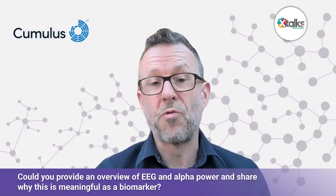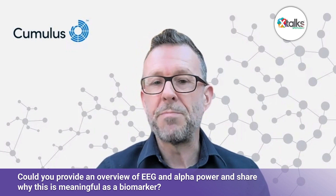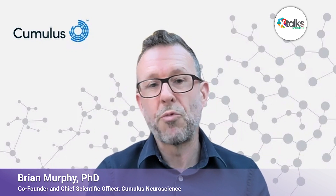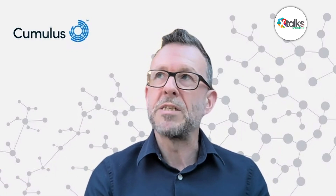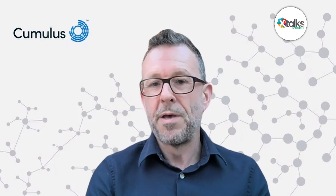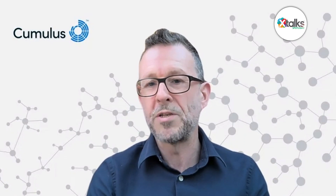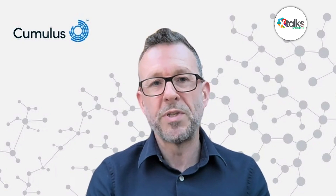EEG is actually the longest established technology and the most direct technology we have that's non-invasive and measures brain activity. Within EEG, oscillations of the alpha band are the strongest rhythm you see in the healthy brain — it's typically between about 8 and 12 hertz. It's interesting in this context because we see it in healthier brains, and as people are doing cognitive tasks, we see changes in alpha power. It's an indication that different parts of the brain are in communication with each other, are coordinated with each other.